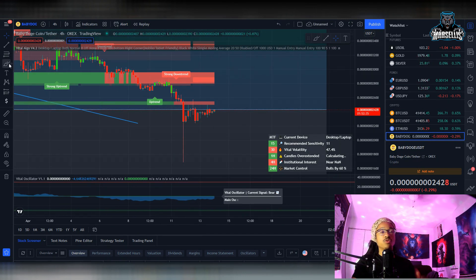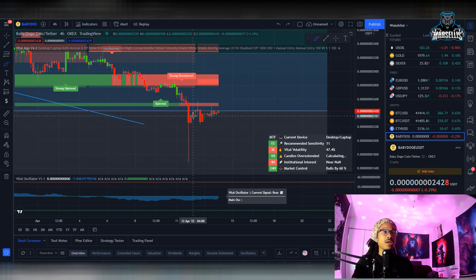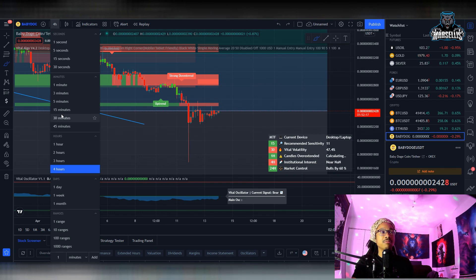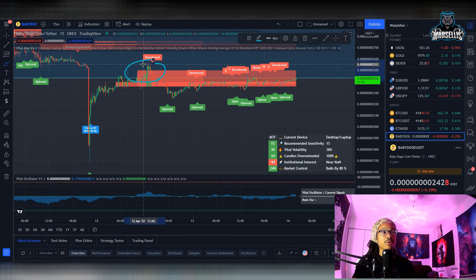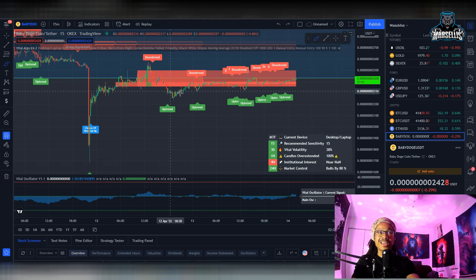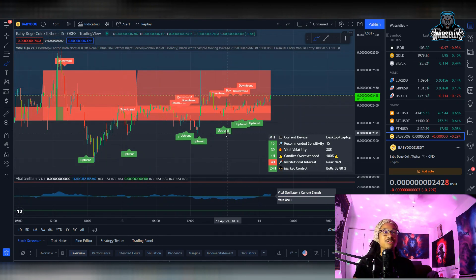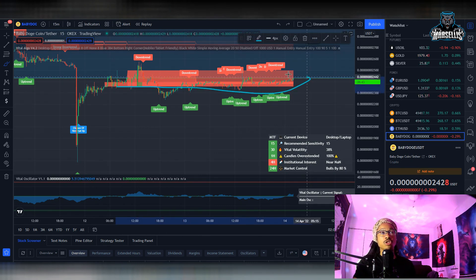Looking at the technicals, the 24-hour market control shows Baby Doge is 60% bullish. It has been trying to get above the Fibonacci retracement resistance level. On the 15-minute chart, Baby Doge is stuck at that resistance — we got above it very briefly but got rejected back down. We're trying to get back above it again and may be getting rejected once more, so we may see another pullback. I don't believe this is necessarily the bottom.